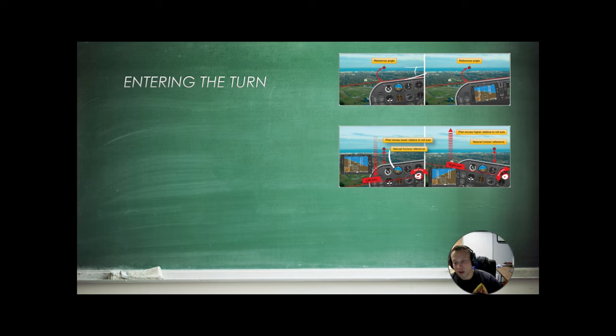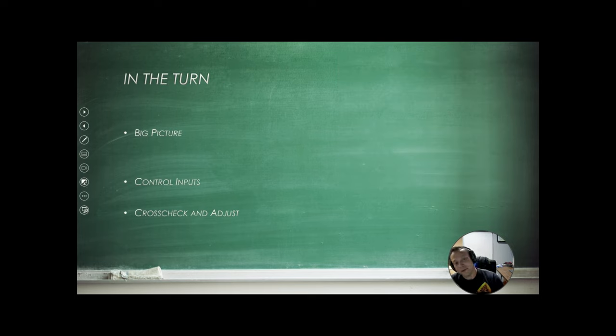As you enter your turn, control pressure should be very light. Be coordinated using rudder pressure, and then trim off the extra pressures you're holding on the yoke. In the turn, look up and outside of the aircraft, being very light on the controls, and then cross-check with your instruments and adjust accordingly. If you're losing altitude, maybe release some of that pressure or bring in some nose-up pressure or add a little bit of power, then check with your instruments — 90% outside, 10% inside.